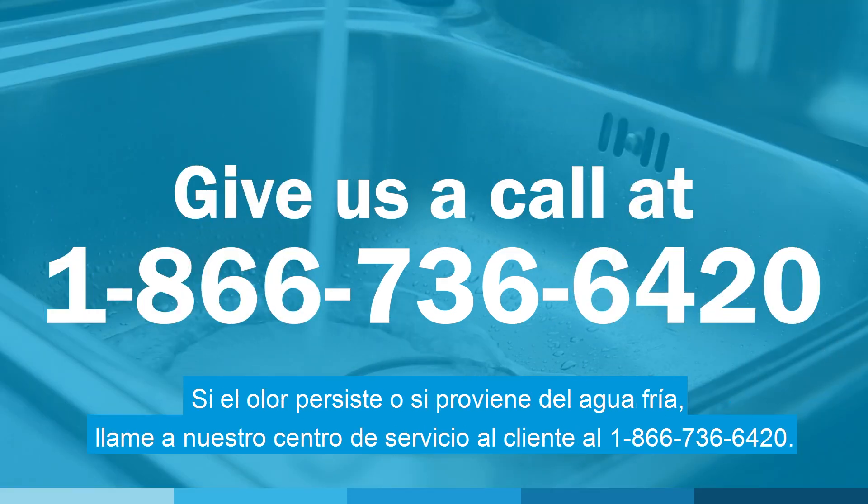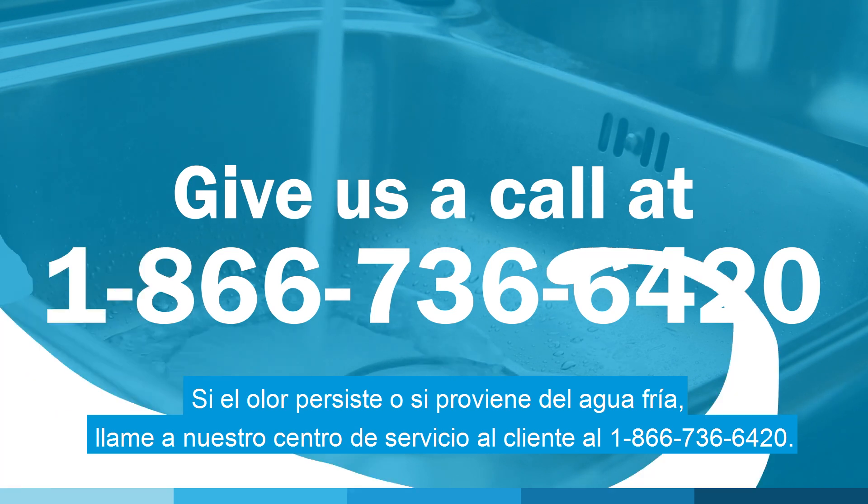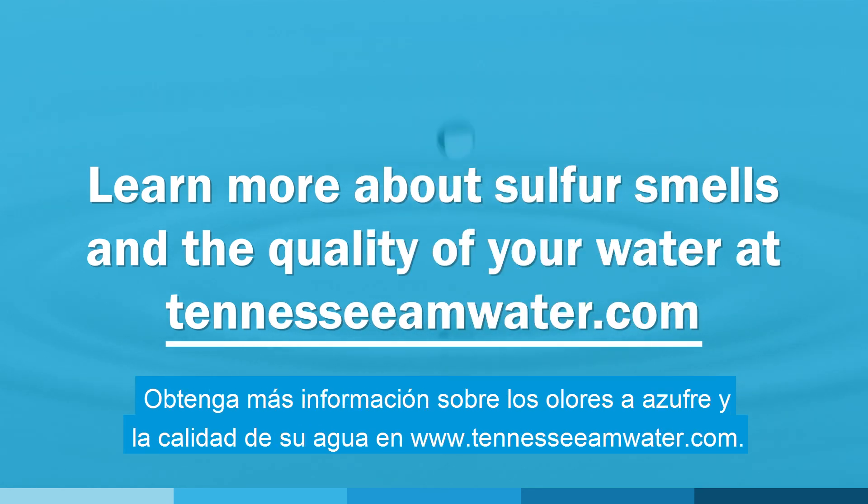If the smell persists or if it's coming from your cold water, please give our customer service center a call at 1-866-736-6420. Learn more about sulfur smells and the quality of your water at tennesseeamwater.com.